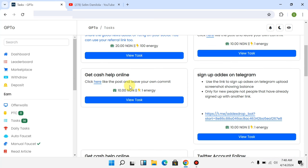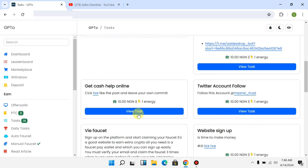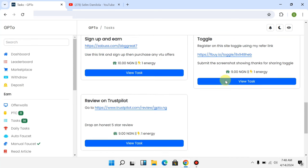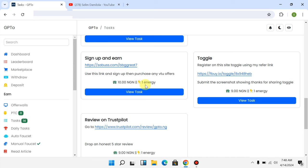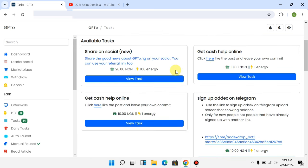There are tasks like: like a post and leave a comment — you get paid 10 Naira; sign up on Telegram — you get paid 10 Naira; Twitter account follow — get paid 10 Naira; website sign up — you get paid 10 Naira; register on a site using a referral link — you get paid 9 Naira. You can see different tasks with different amounts to earn Naira for yourself.